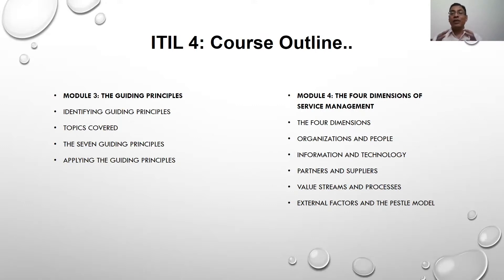We will talk about the four dimensions — four important dimensions of service management. One is organizations and people, the other is information technology, partners and suppliers, and value streams and processes. These four pillars help you create a product that complies with all four important dimensions, and you end up creating a product which is accepted by end consumers, and the customer is willing to pay the right price for that product.